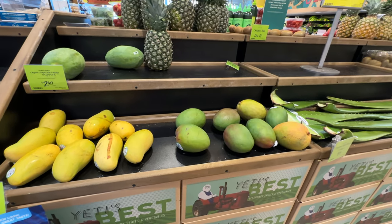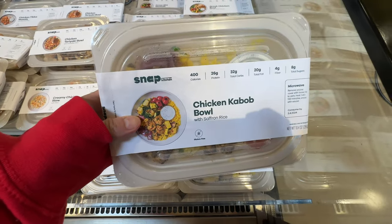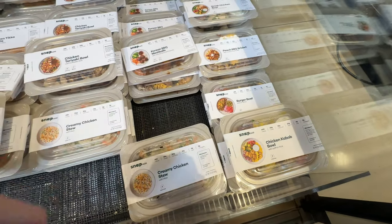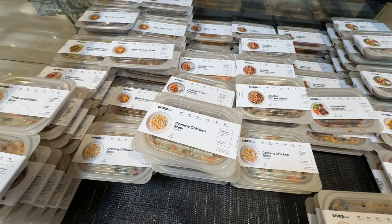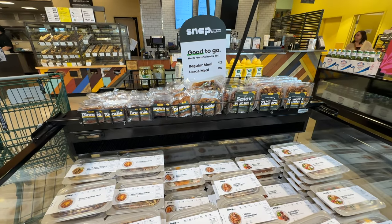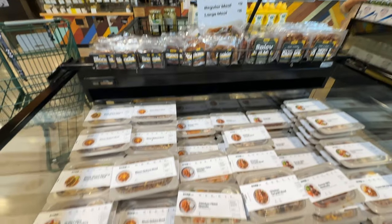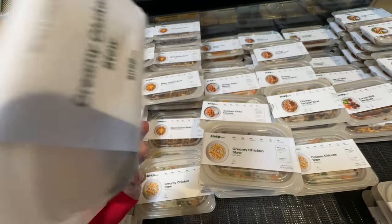Our Whole Foods is actually out of a lot of products in the fresh produce section. But they have these meals to go: chicken kebab, Korean barbecue meatballs, and creamy chicken stew. Those look so delicious - however, it's like $12, which is pretty high.